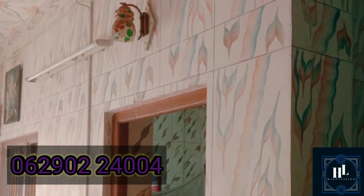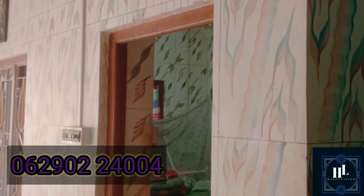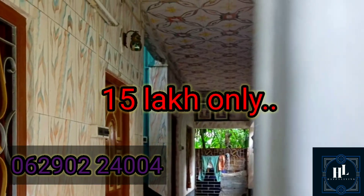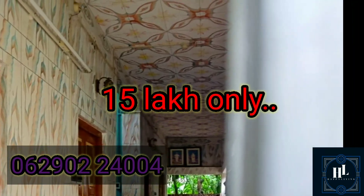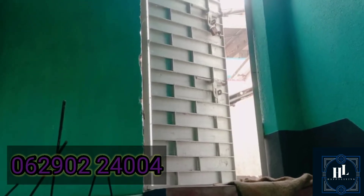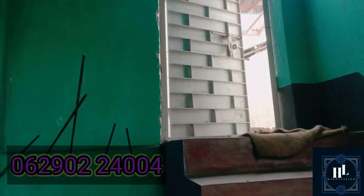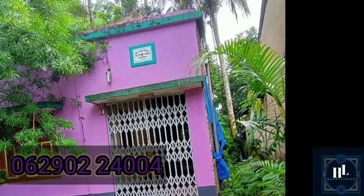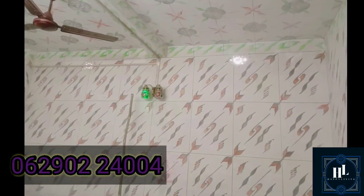The front road is about 25 meters. The main road is about 25 meters away from the property.